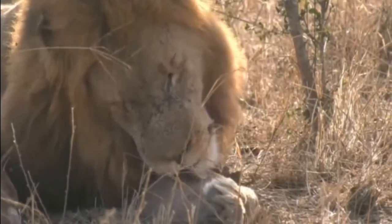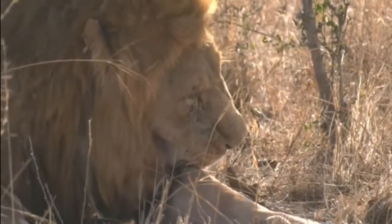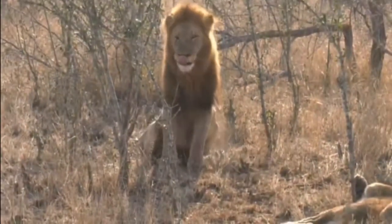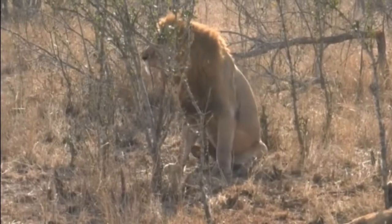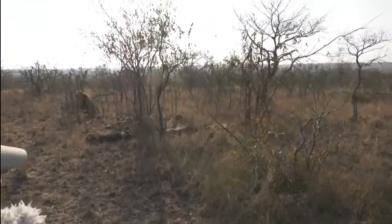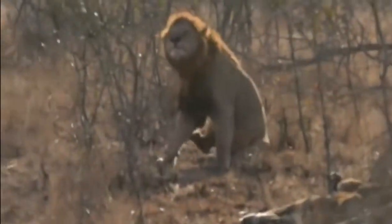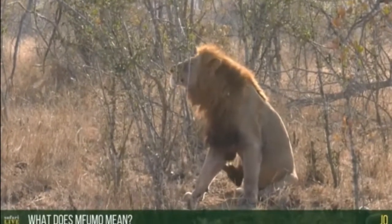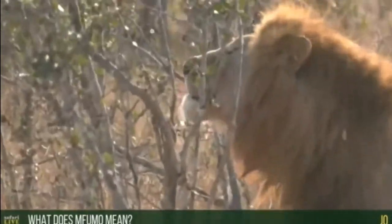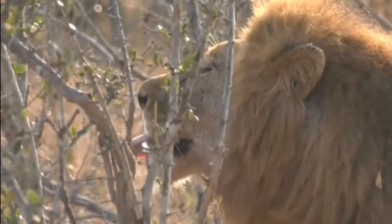Mfumo is sometimes called the Scarface of the Sabi Sand — though I don't think he's quite as well known as the Scarface of the Maasai Mara. He's definitely one of the most famous lions out here. Look how big he is, especially with that big belly. Mfumo means 'the authority,' and it's very fitting — if anybody gets a hiding, Mfumo is usually the one that gives it. He boxes with his brothers all the time; him and Tinio used to have the most dramatic fights over females.